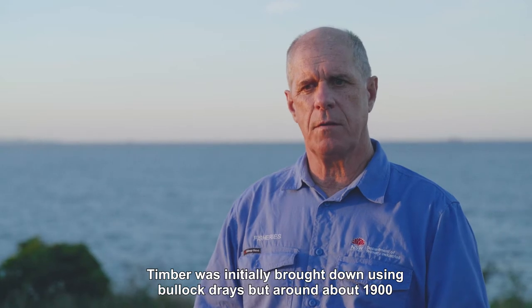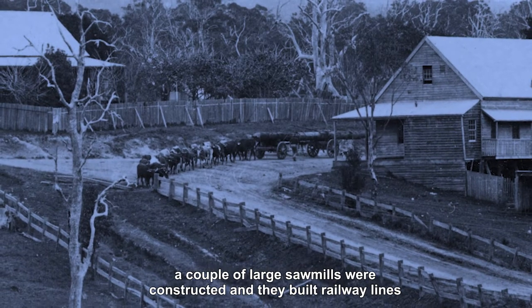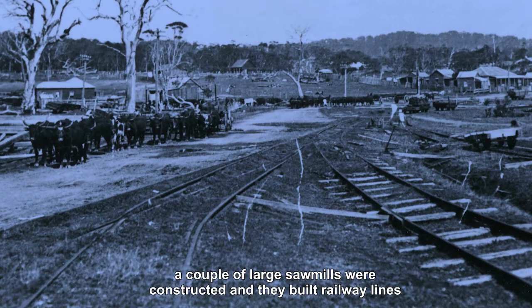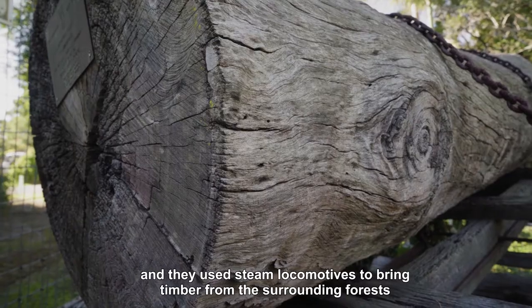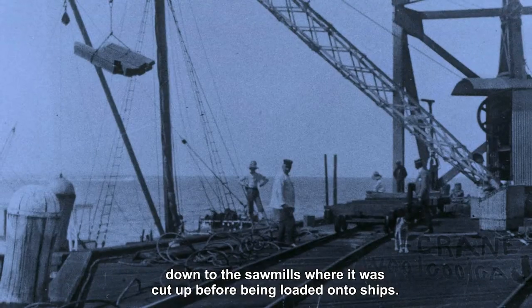Timber was initially brought down using bullock drays, but around about 1900 a couple of large sawmills were constructed. They built railway lines and used steam locomotives to bring timber from the surrounding forests down to the sawmills, where it was cut up before being loaded on ships.